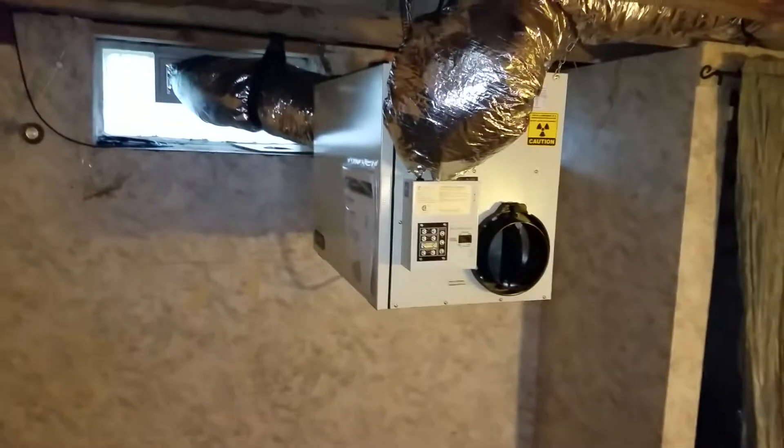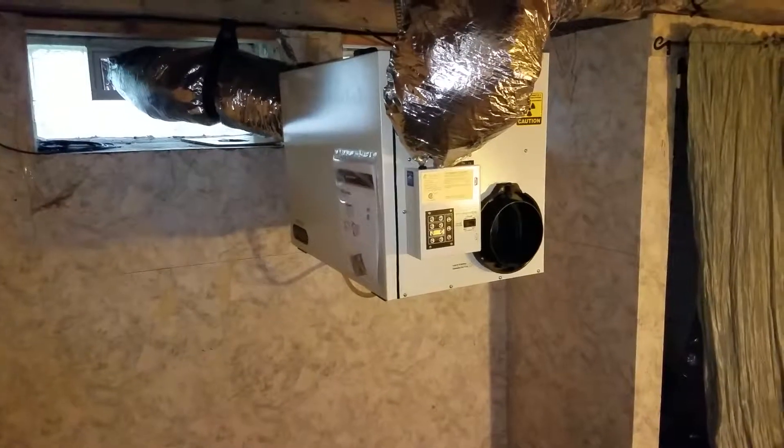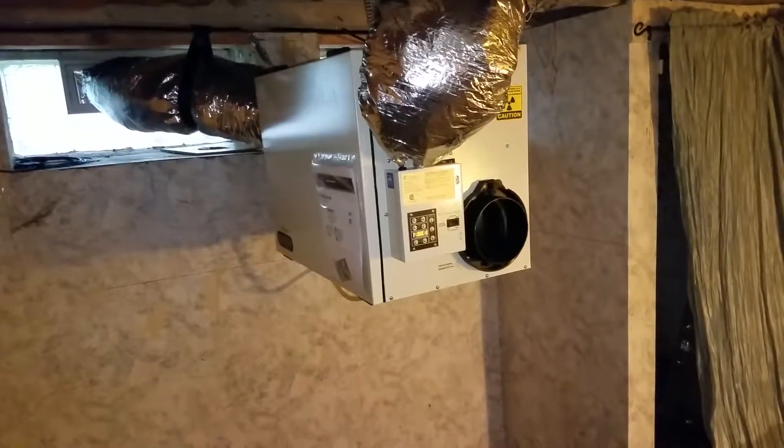Here we are at the home in Kent where we installed this heat recovery ventilator. This is the challenging situation with a crawl space that was very hard to encapsulate, so we decided that an HRV was going to be the most economical and effective option.